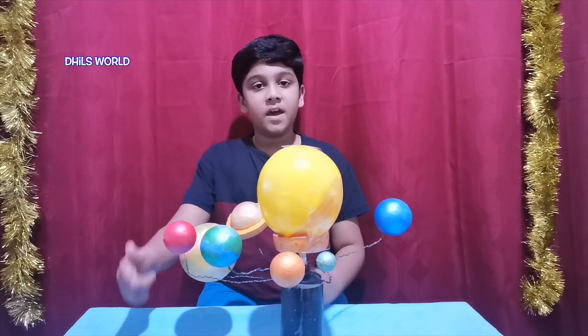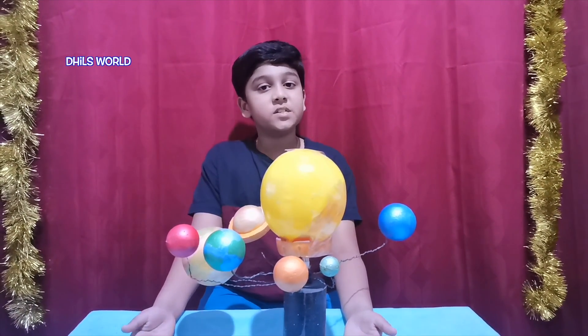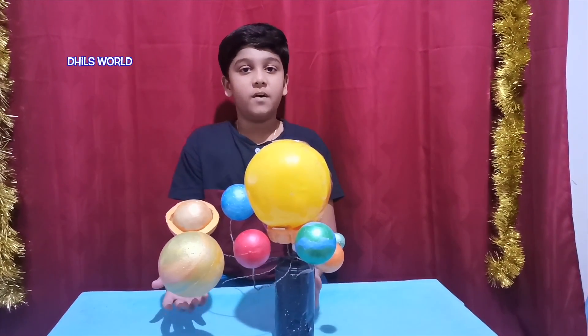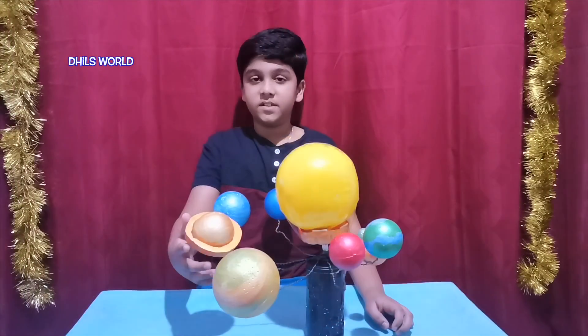This is Mars. It is covered by red dust and looks red, so it is known as the red planet. This is Jupiter. Jupiter is the largest planet in our solar system and it is the fastest spinning planet.